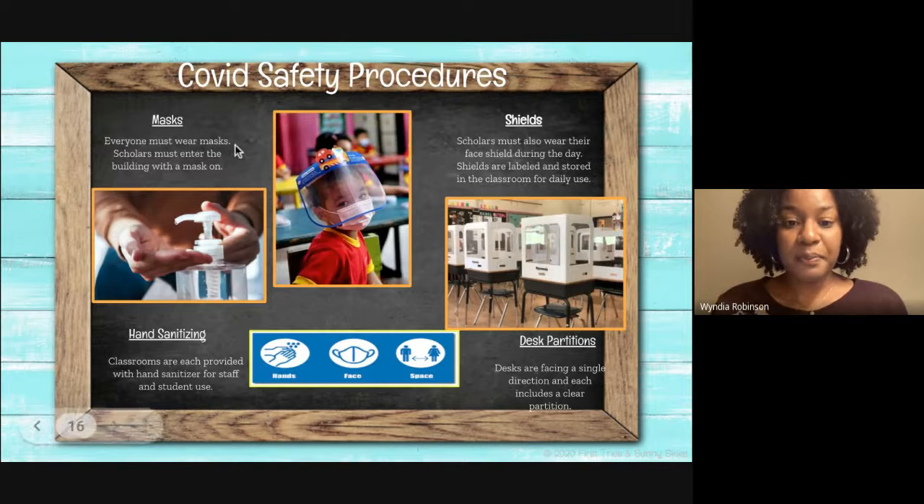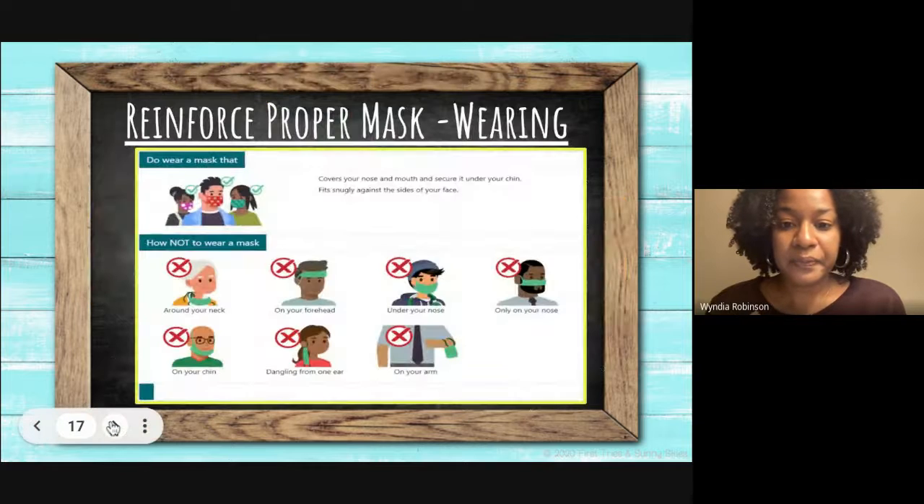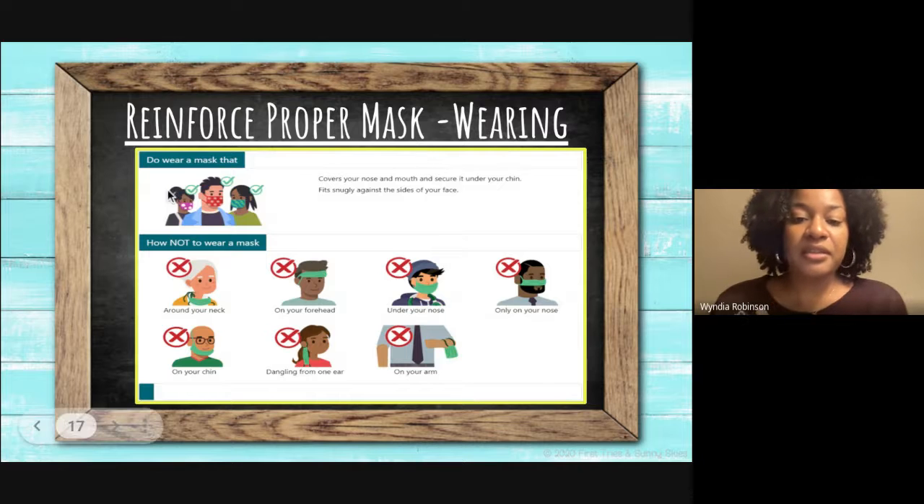COVID safety procedures: masks must be worn throughout the day, and students must enter the building wearing a mask. In addition, students wear face shields throughout the day; face shields are labeled and stored in the classroom for daily use. Classrooms are also provided with hand sanitizer for both students and staff. The desks are facing in a single direction and include a clear partition for students to see. We also reinforce proper mask wearing — the do's and don'ts of wearing a mask.